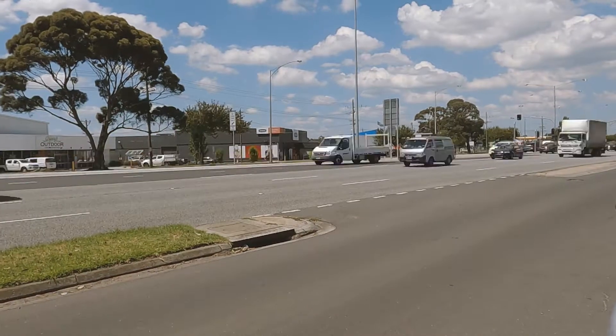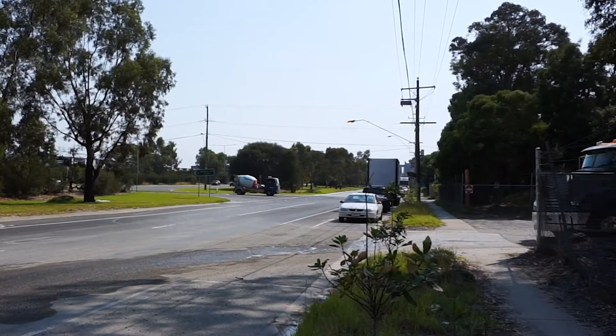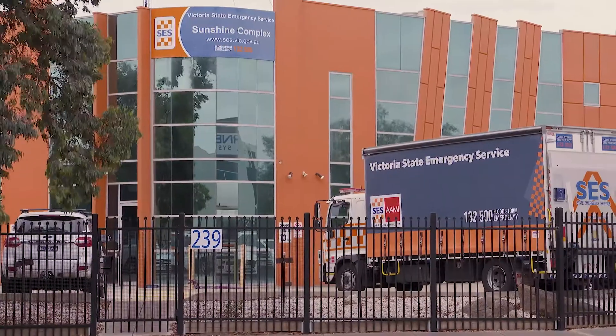The Isuzu N and F-Series are the workhorse of the Japanese truck market. You'll find them in mining, waste management, logistics, landscaping, even fire and emergency services.